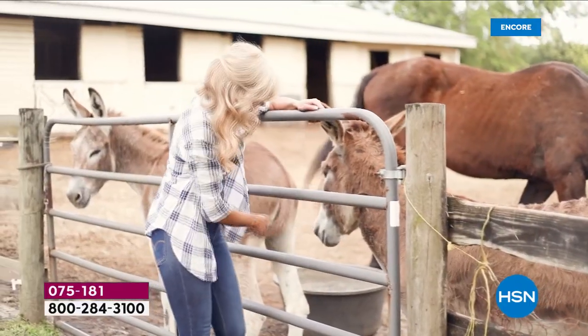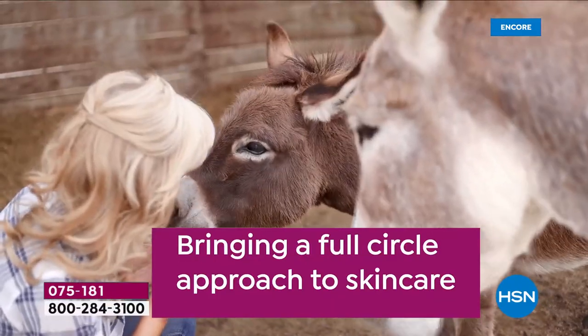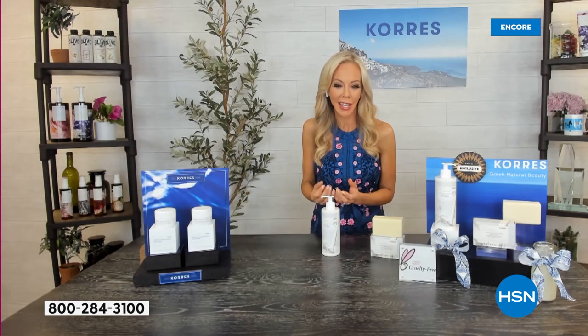Here's Liz hanging out with the donkeys — they're so funny, the sweetest animals. They do so much not only for the community but for children. They're just loving and amazing.